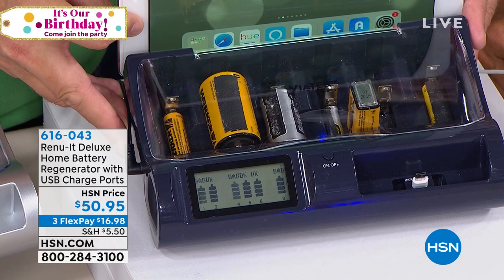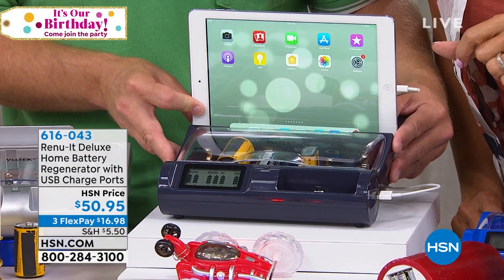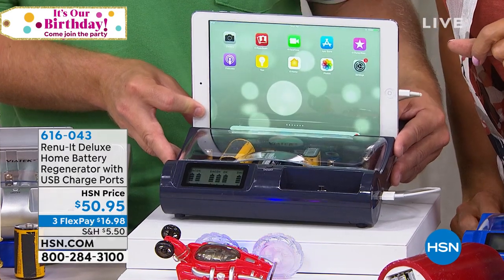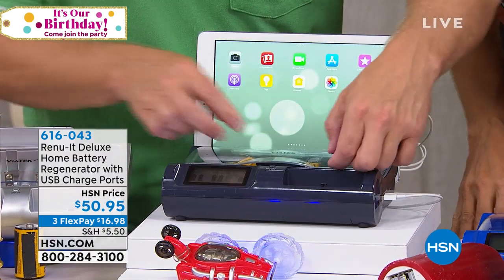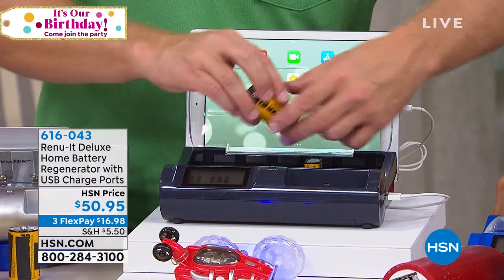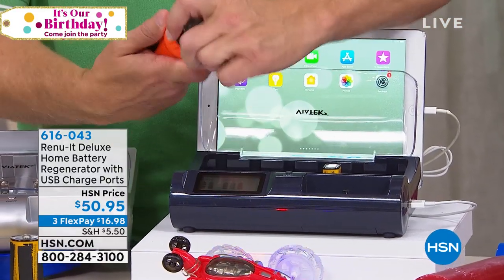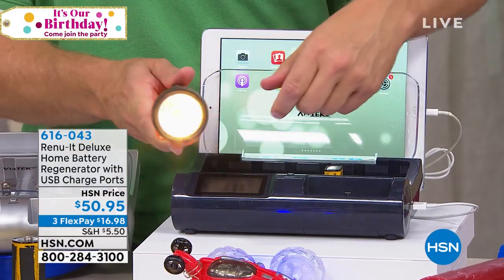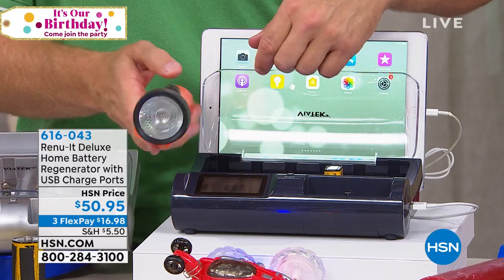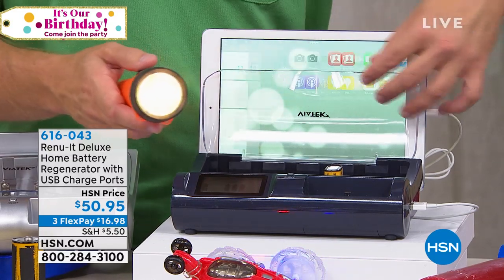It actually tells you when a battery is bad — if the battery cannot be regenerated because it's made its life and done its duty, you know to recycle it. But that D battery I needed for my flashlight? I saved a trip, I saved a purchase, and now I can continue my camping trip or go down to the basement without making another purchase.